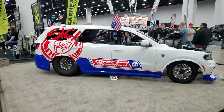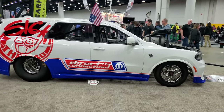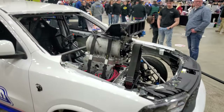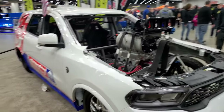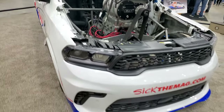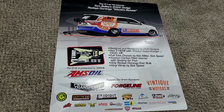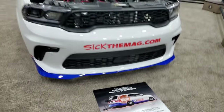Here's a pretty uncommon sight — a Dodge Durango done up in drag spec. Wonder how heavy that is. It's definitely got enough blower bolted to it — holy cow. As big as it is, I bet it still moves pretty quick. Specs on it: 1,500-plus horsepower, 10-liter blower. Holy cow.